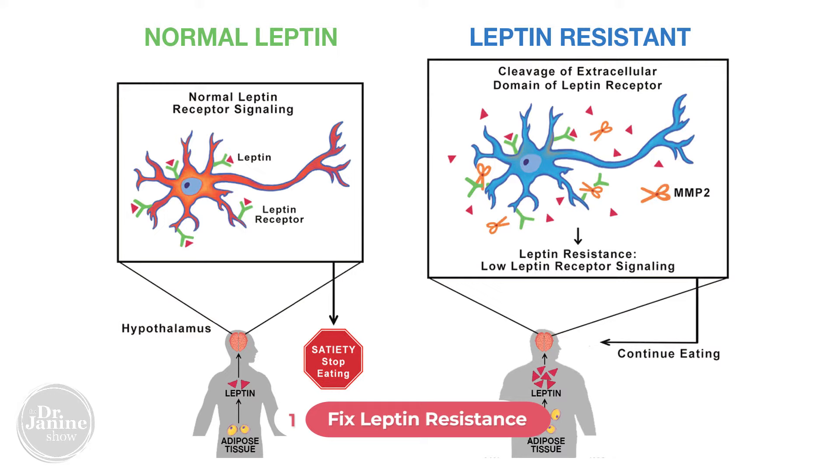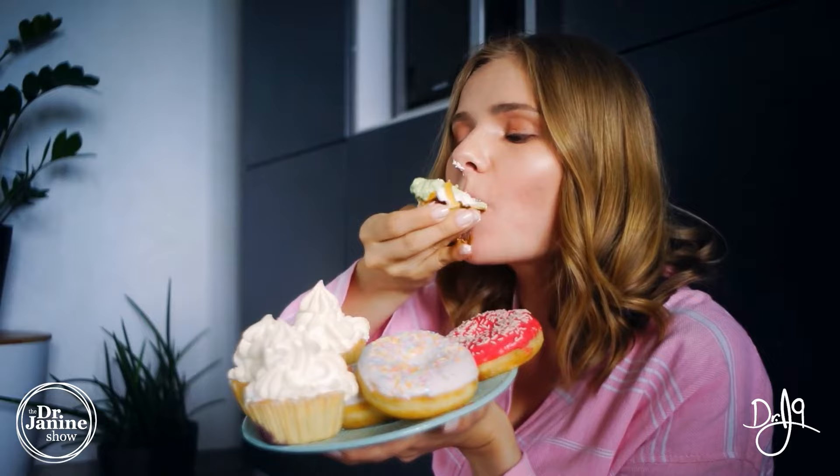Tip number one is to fix your leptin resistance. You have to discover if you do have leptin resistance, but this is really common with anybody who has chronic inflammation and hormonal imbalances. If you crave carbohydrates especially before bed, if you tend to hold on to too much body weight, or are severely underweight with anorexia, or if your circadian rhythms are out of sync — these would be some indications of leptin resistance.